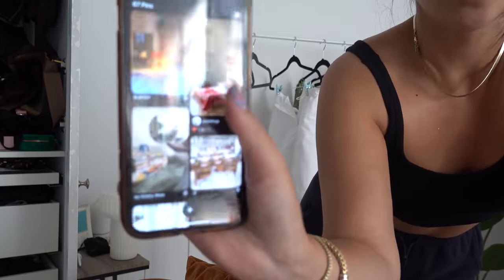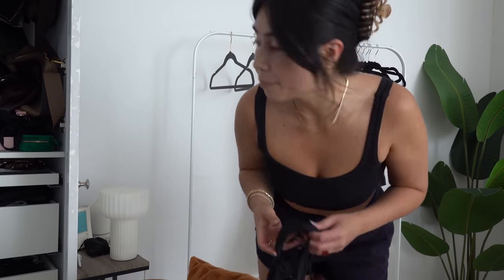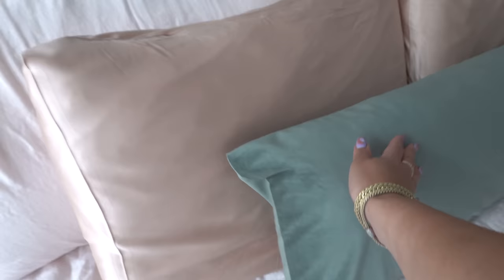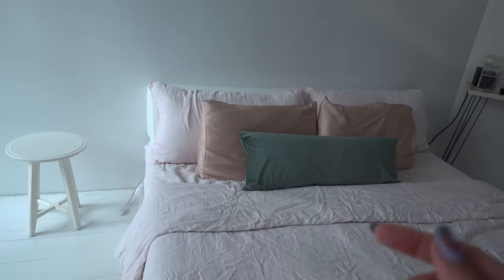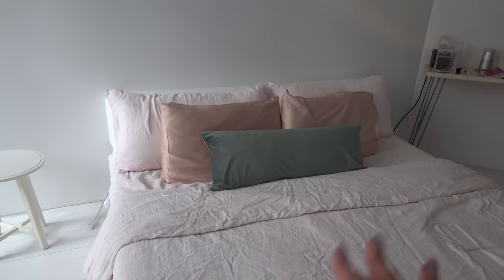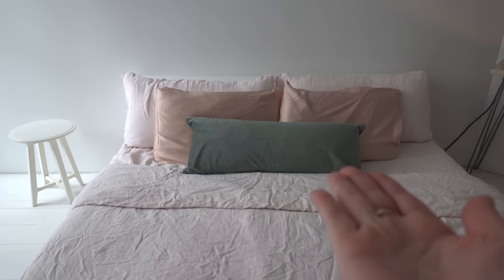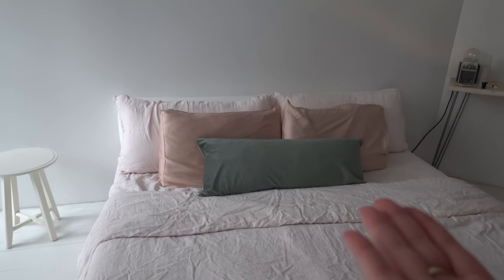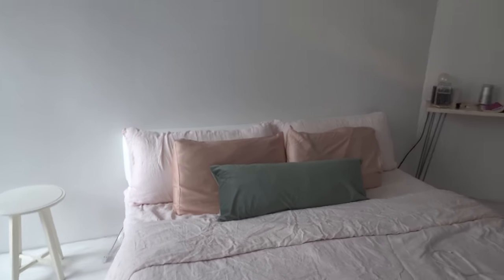I recently just made my Pinterest outfit inspo board and also a cheeky little interiors one, so you can get inside my mind — feel free to follow, I update it almost daily. This cushion cover is a beautiful sage green — my boyfriend got it delivered to my place because the Amazon and Etsy delivery situation in Canada has all these import fees. I said I'd bring it on the plane, but I kind of want to keep it for my own bed. The Etsy case goes so pretty with the pink.